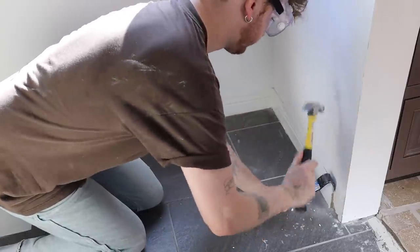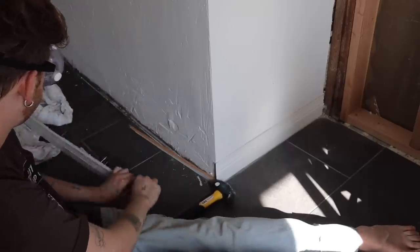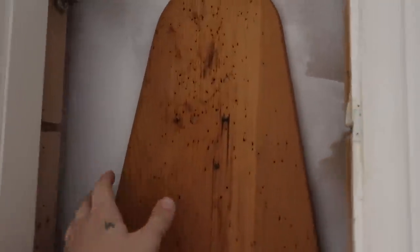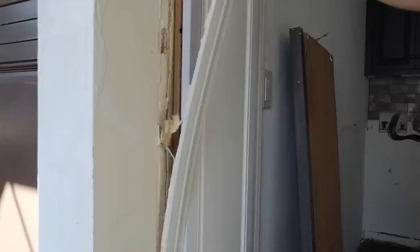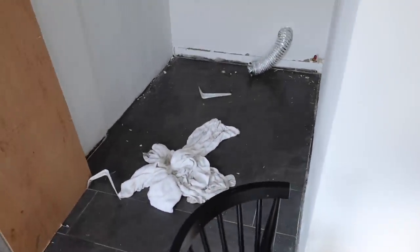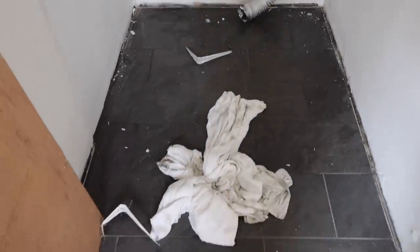Now that the washer and dryer are out, we need to remove the baseboards so we can remove the tile. I'm going around using a crowbar to pull the baseboards off. This cabinet door was added over the top — inside it houses the original ironing board. I want to build the frame out a bit more so it has a more flush look when you open it, so I'm going to pull this trim out. Since the floor got soaked, I thought about cleaning it first but then realized we're ripping it out anyway.